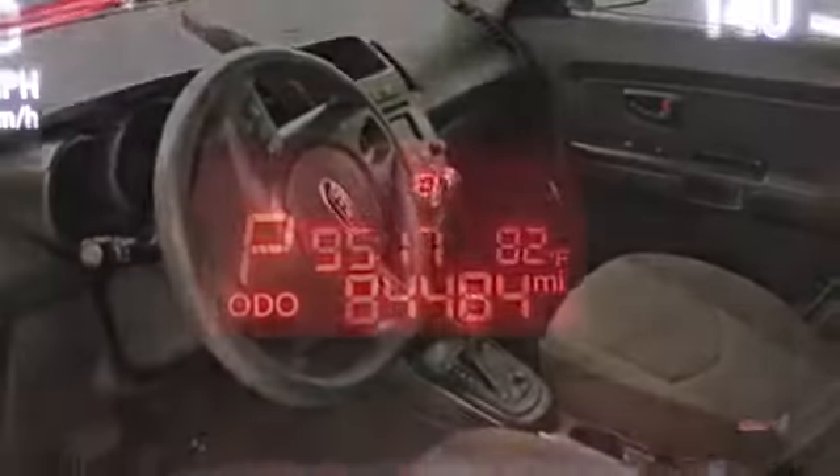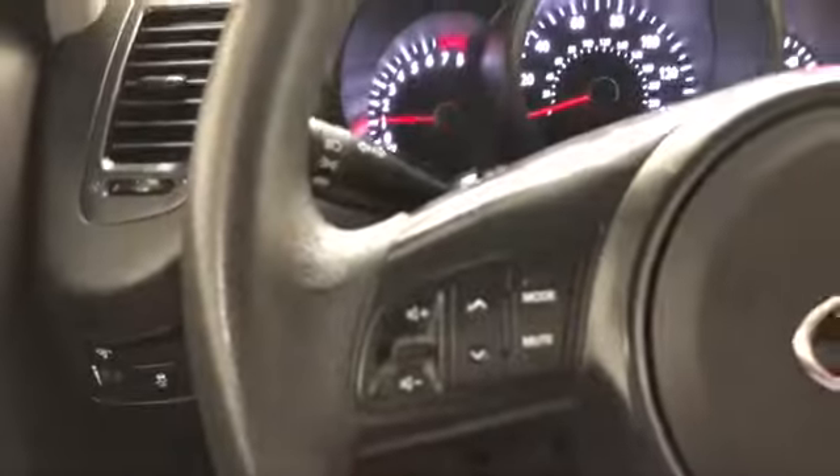Now let's have a look on the inside. Good look at the black woven cloth interior. It has 84,484 miles on it. You've got cruise control, audio controls in the steering wheel, power windows, locks, and mirrors.